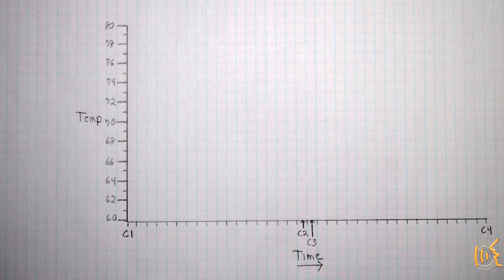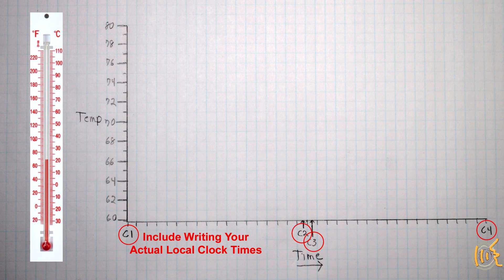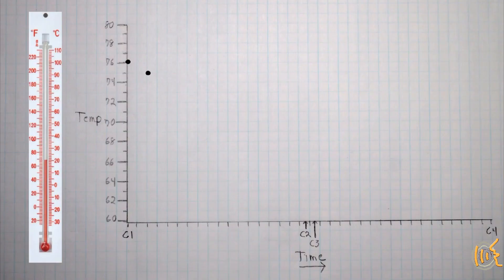Make a graph with the temperature on the vertical axis and time on the horizontal axis. Try to find a thermometer marked with single-digit temperature increments and take measurements every five minutes. Mark the actual contact times on your time scale, plot the readings, and you should end up with something that looks like this.